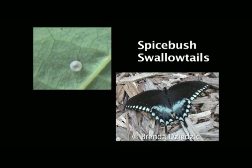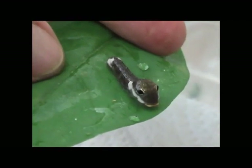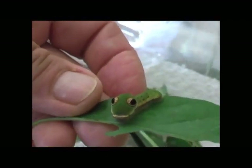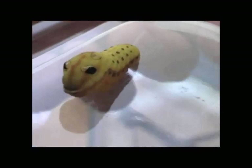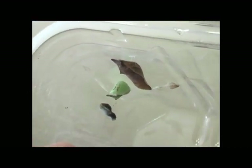These are the spicebush swallowtails. When they're little, they're brown. As they get bigger and shed their skin, they turn green. This is their protection from predators — predators think it's a tree snake, so they won't eat them. Right before they make the chrysalis, they turn yellow. The chrysalis can either be green or this brownish color. There are two chrysalises there.